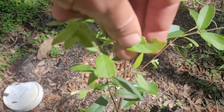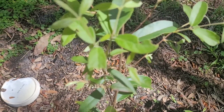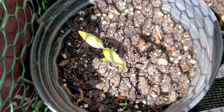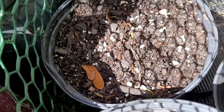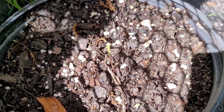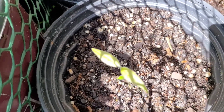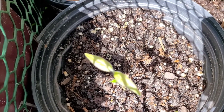They don't seem to be bothered by pests much. Though something munches on the leaves, the plant will be just fine with that. Here are the seeds — they've only been in here for about two weeks and they are erupting out. I'm really excited about these. I will cover this plant more on the channel. If you have any feedback please let me know in the comments — I appreciate you watching, have an awesome day.